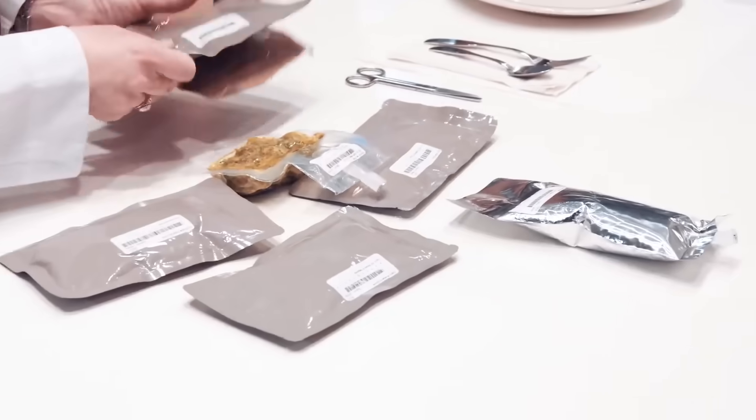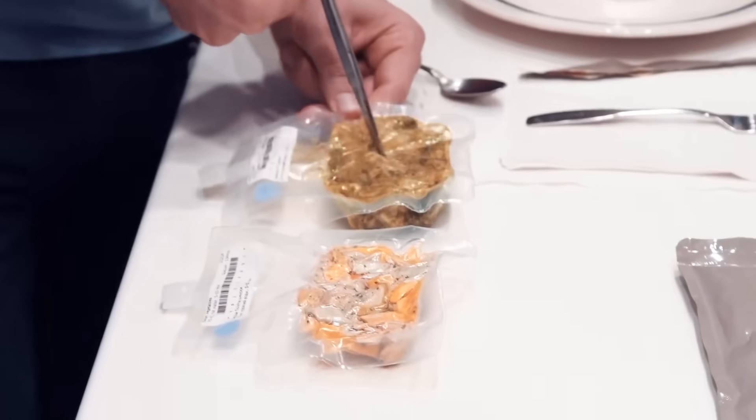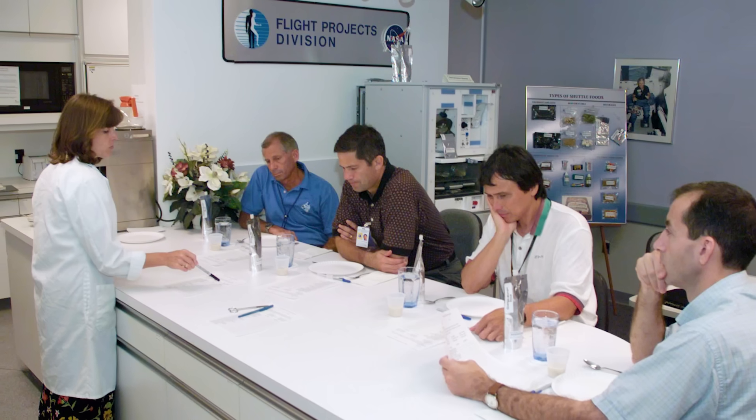To eat on Earth, you have to first get your food. I don't live on a farm, so I have to go to the grocery store. In space, it's different. The food we have in space is prepared by our cooks, our food technologists. We have a whole food lab at the Johnson Space Center. The way you pick out your food is you go to lunch at the food lab, and they give you things to try.